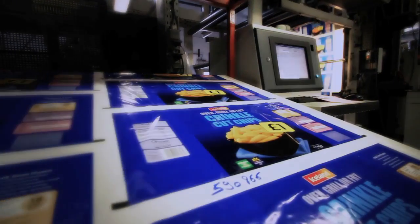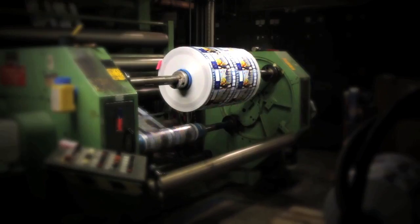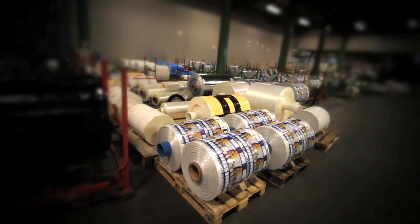Only the latest, high-performing machines are good enough for your packaging. Your packaging is finished, ready to be filled and delivered to the end consumer.